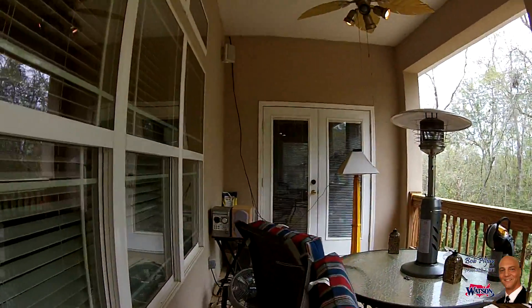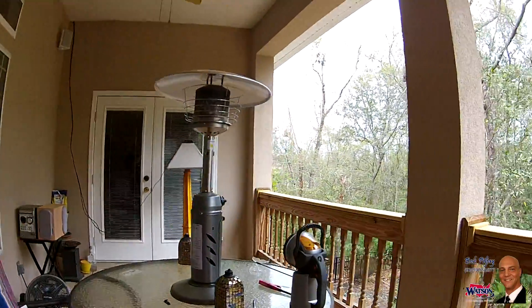A French door leads out to the upper deck. Whether bird watching or stargazing, the view from the upper deck is simply amazing.